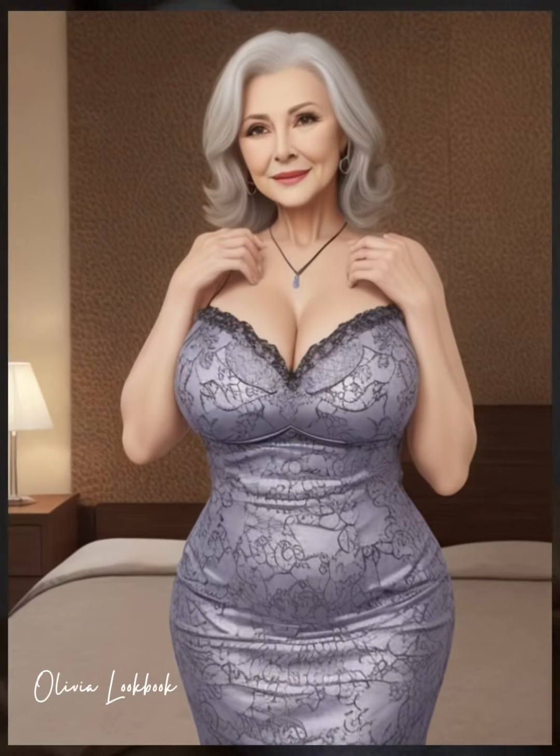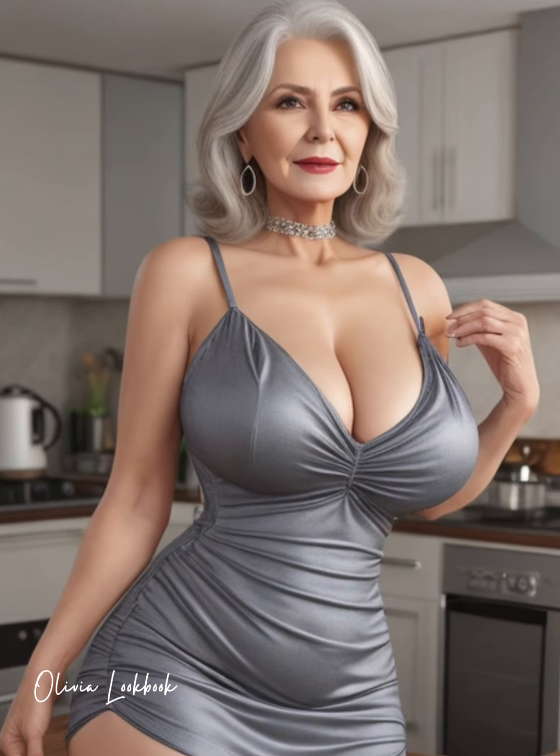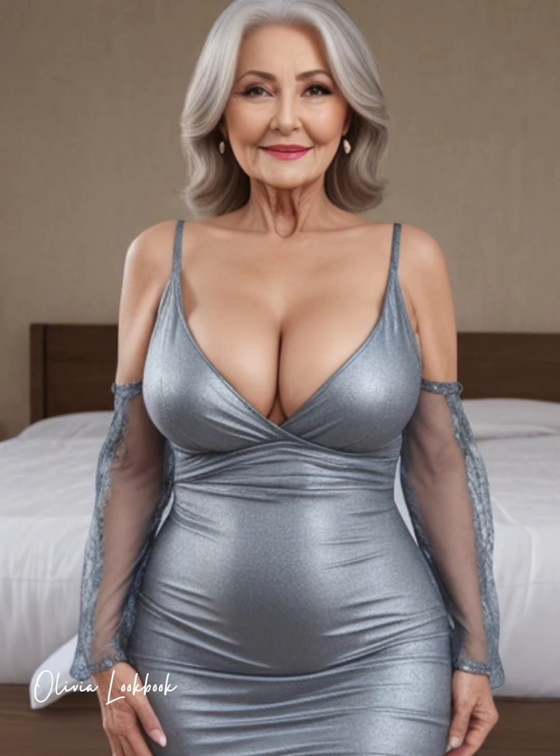Whether you're dressing for a night out, a special event, or a classy dinner, here's how to make sure you wear it right and wear it well. Opt for a bodycon dress in a high-quality fabric that feels comfortable and provides a flattering fit. Fabrics with a bit of stretch, like a blend of spandex and cotton or a thick viscose, help to smooth your silhouette while allowing you freedom to move.